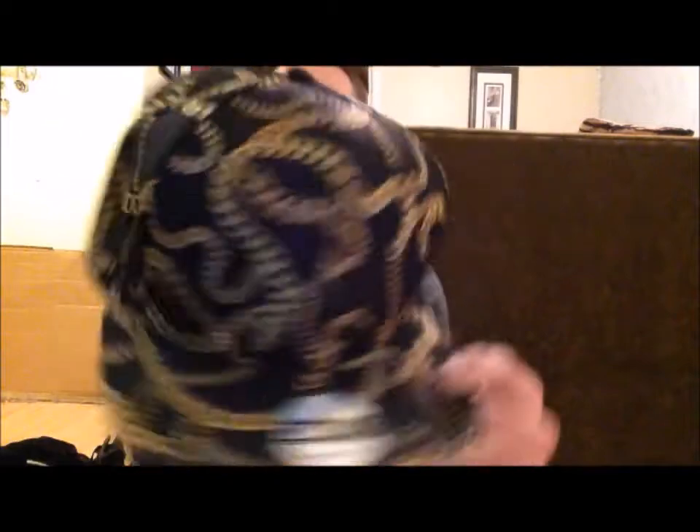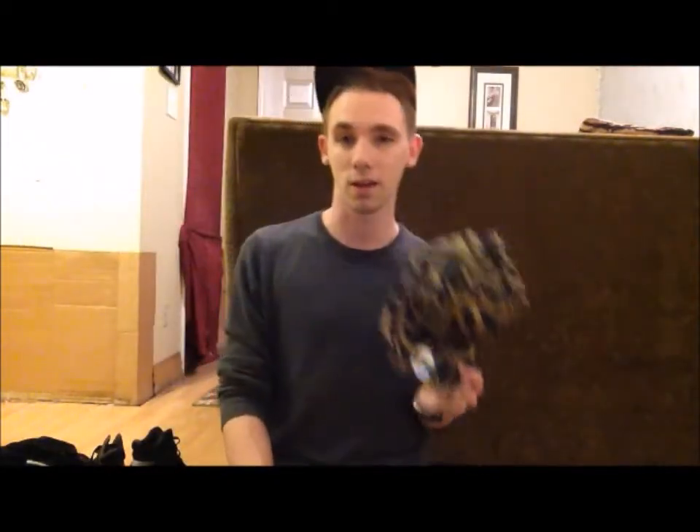Then H&M. I got this hat from H&M. It was $3. Why not? Love this hat. Just the gold chains — come on now. Love this hat.